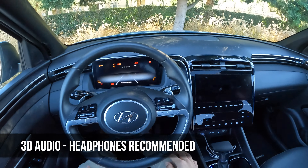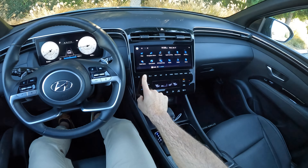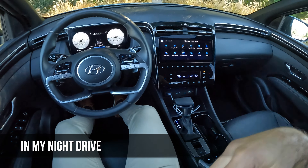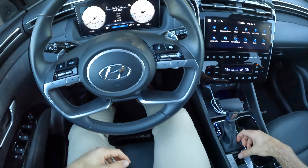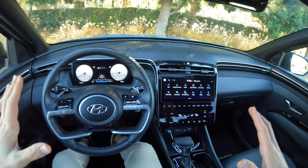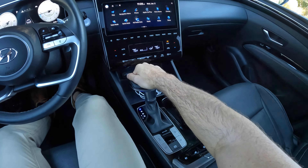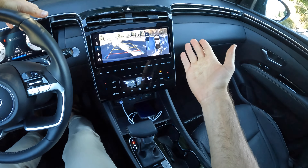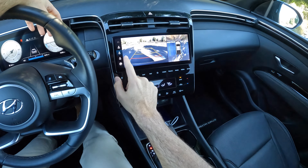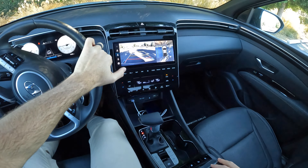Let's fire it up. In reverse, the Limited trim's surround-view camera system gives us a bird's eye view, a wide-angle backup camera with trajectory lines, a rear wheel shot, or an overhead view of the bed. Backing up and then into drive, we'll start with a turning radius test — crank the wheel and watch it on the camera system.